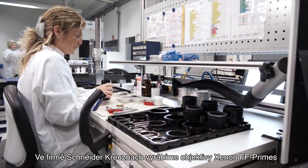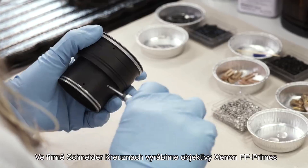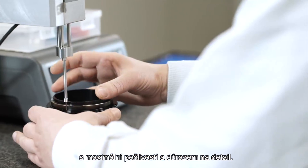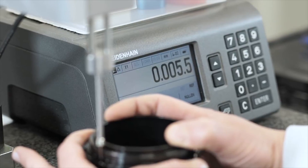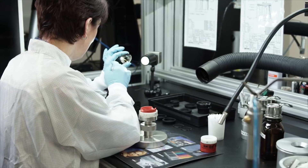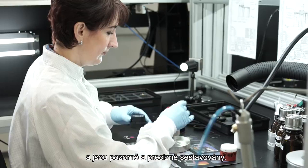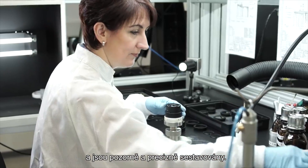At Schneider Kreuznach, we manufacture our FF prime lenses with the utmost diligence and attention to detail. Every FF prime is handmade and assembled skillfully with experience and precision.